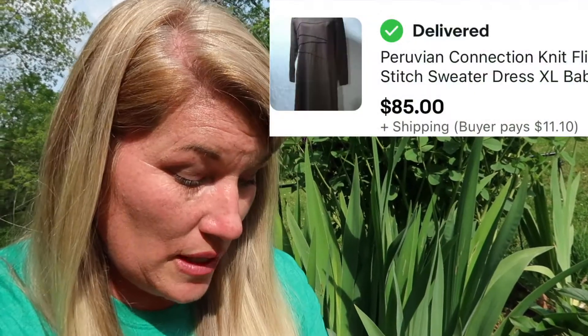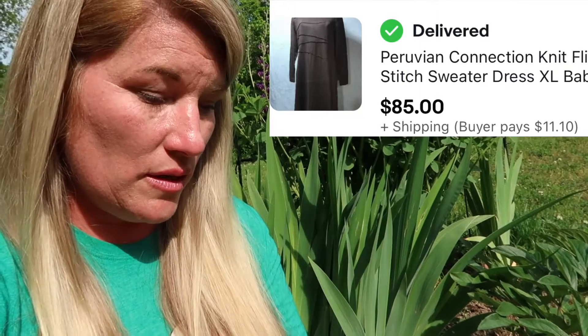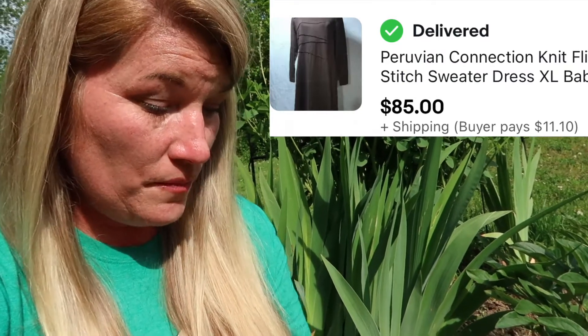I bought another Peruvian Connection piece — it was a dress that sold for $85. Somebody paid $11 to ship that. It was also bought at that storage unit. Peruvian Connection is a name to look out for in clothing. I usually sell more vintage clothing than anything, but when you stumble upon something as good as Peruvian Connection, you gotta buy it.